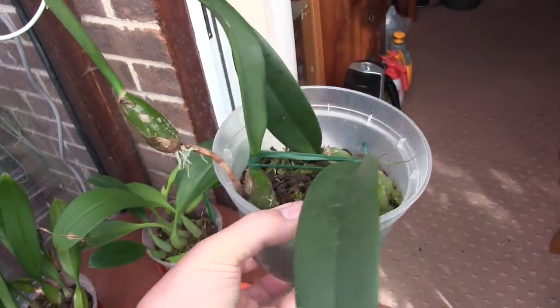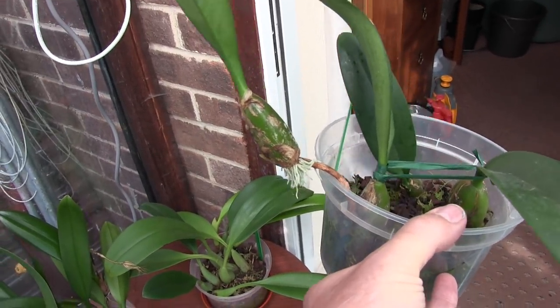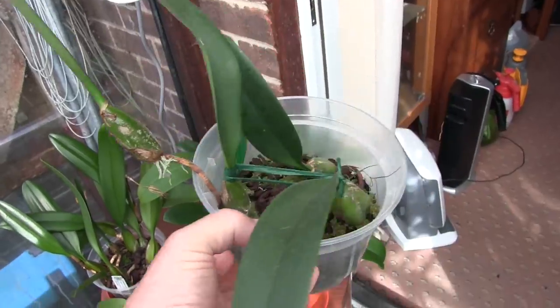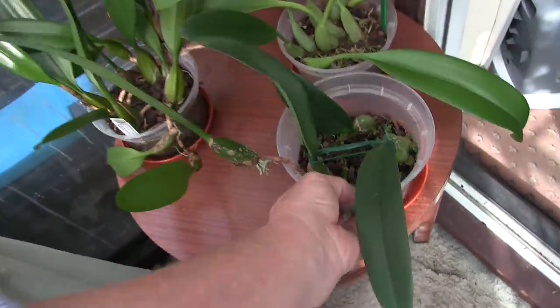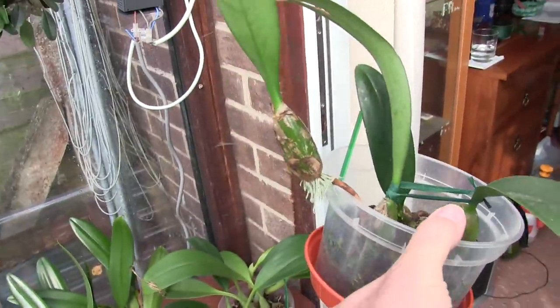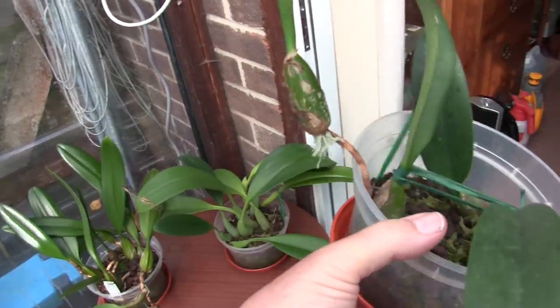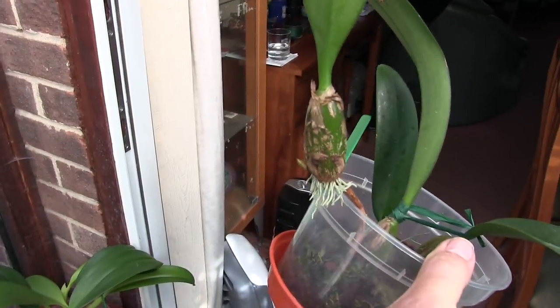These need to stay moist. If they keep climbing out of the pot, their roots are difficult to keep moist — so they're sort of their own undoing. But that's the latest new growth; it's big, it's strong, good new leaf. So it's growing and it's now going to do something.